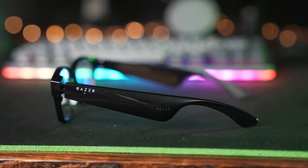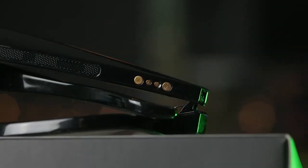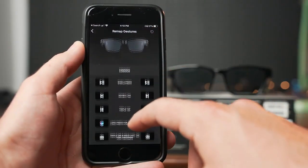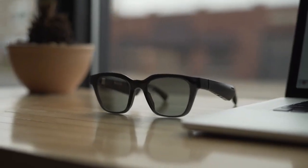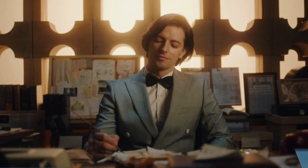The water-resistant IPX4 design ensures that the Razer Enzu is splash-proof and can withstand sweat, spills, and weather. Upgrade your eyewear with the Razer Enzu Smart Glasses and enjoy an enhanced audio-visual experience. With sleek design, advanced eye protection, and intuitive touch controls, these smart glasses have it all.